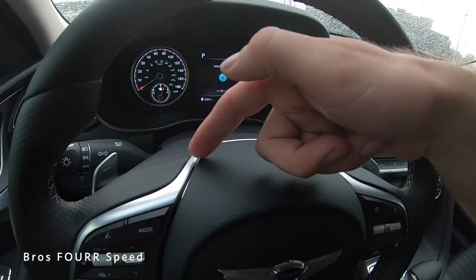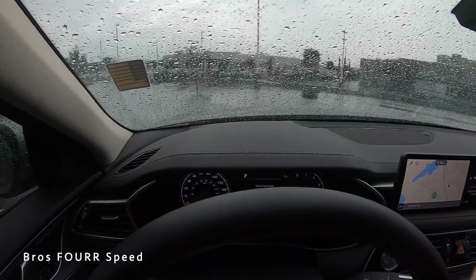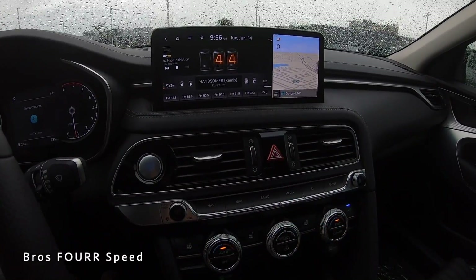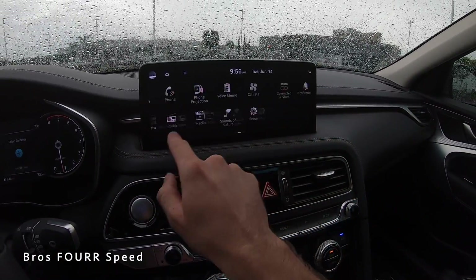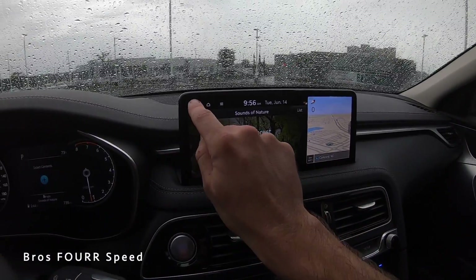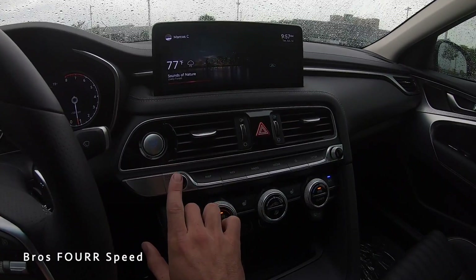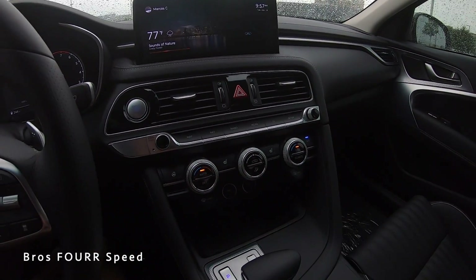Steering wheel-mounted paddle shifters are finished in brushed aluminum. On the left stalk are fuel cap release, trunk release, and a dimmer switch for the gauges. Right in the middle is the 10.3-inch touchscreen with dedicated shortcut buttons below for navigation, radio, media, and a customizable favorites button. Using the touchscreen you can pair your phone, browse sounds of nature, access valet mode, and view a home screen showing weather, navigation, and time.